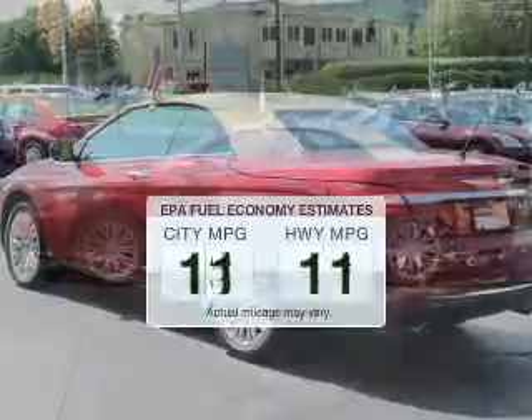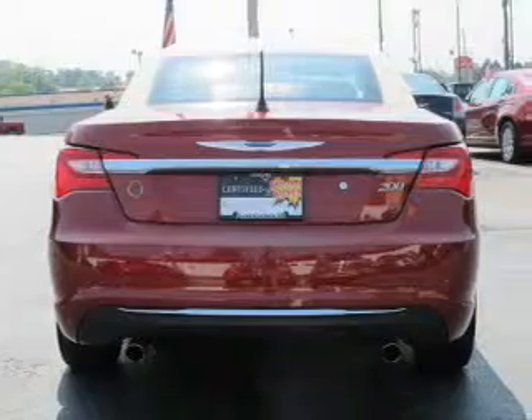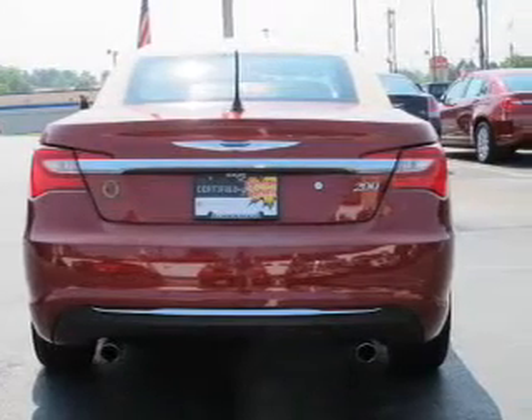In the city or on the highway, you'll spend less time at the pump with this fuel-efficient vehicle. The powertrain includes front-wheel drive with a reliable six-cylinder engine that responds smoothly to its automatic transmission.